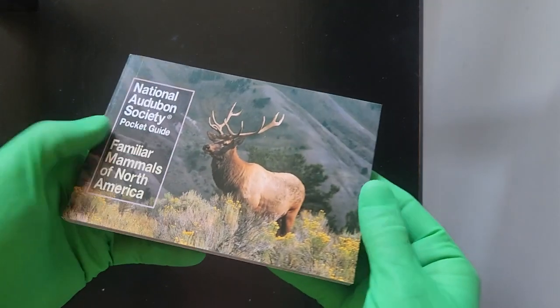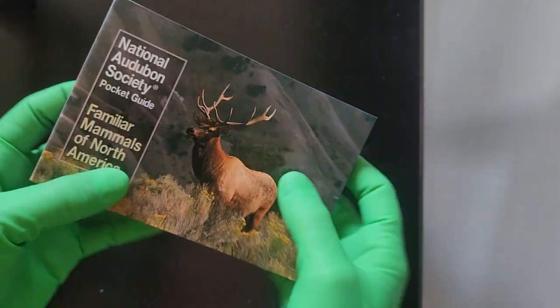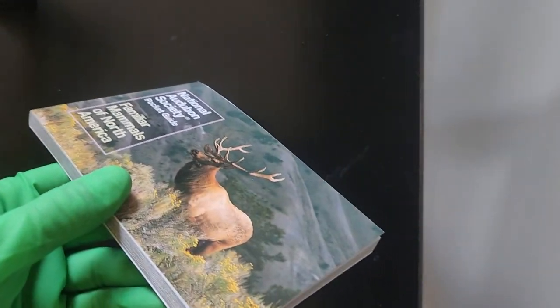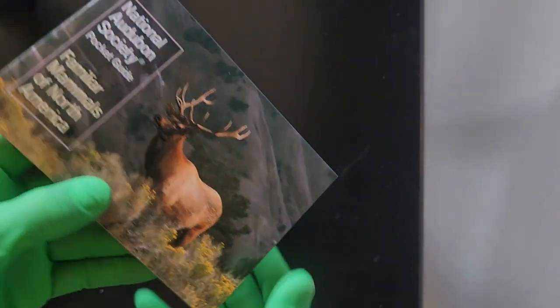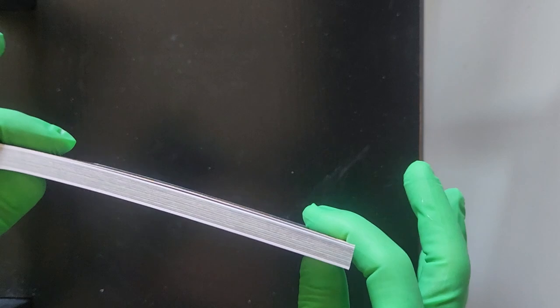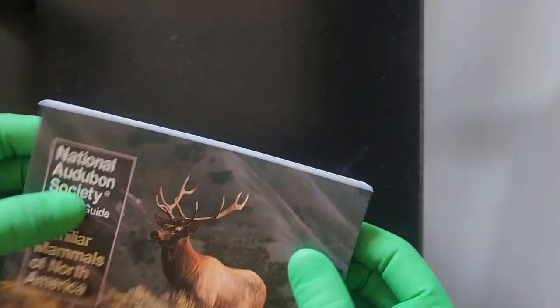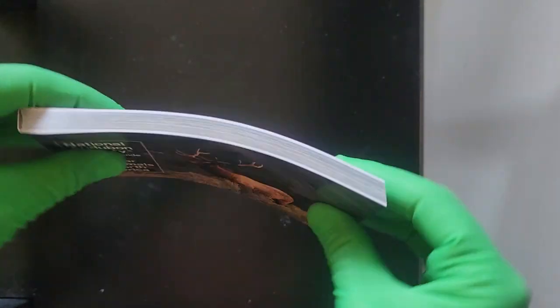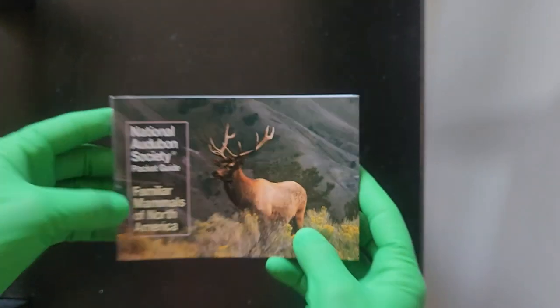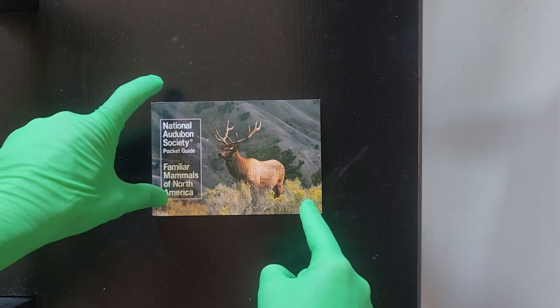Now, as we take a look at this piece, it is a soft cover but it is in pretty good condition. This piece was purchased by Richard as a formality after his intriguing comparing point of the mammals of North America. It's got great bend, as you can see.